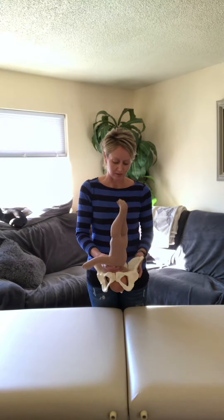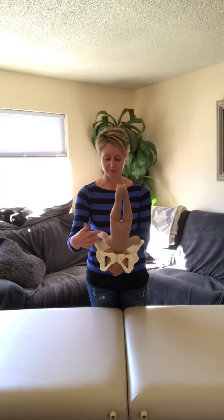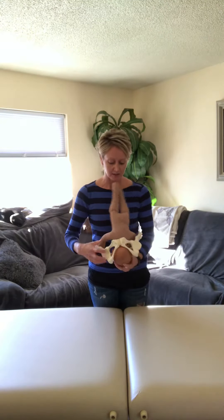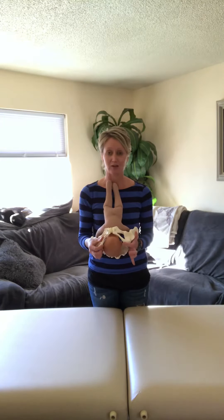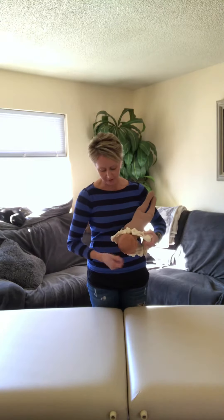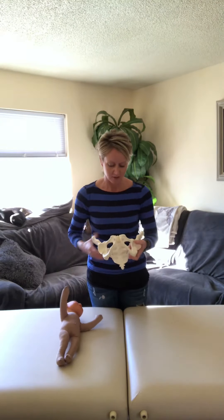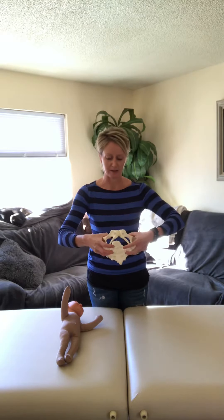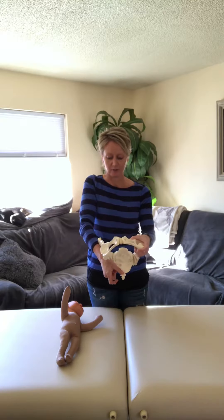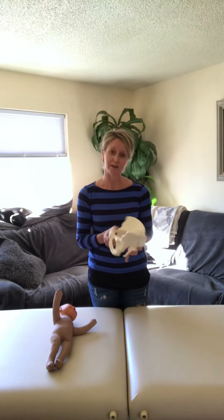Once baby engages with the pelvic inlet and starts to move to the pelvic outlet, baby will start to face more posterior and sit right against the sacrum. Then to deliver through the pelvic outlet, the ischium on the bottom have to open up and the tailbone moves out of the way. I'm going to move baby through here to show you that — looking at this pelvic outlet, to allow baby to come out, the ischium have to open up and the tailbone has to move out of the way.